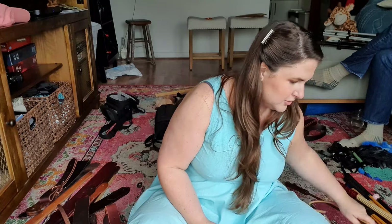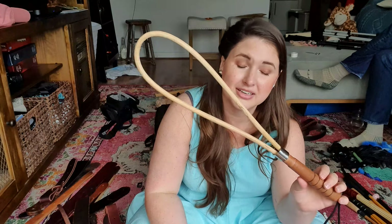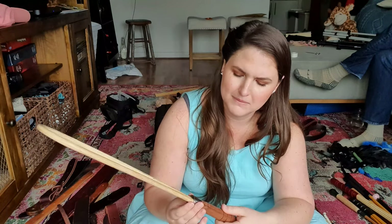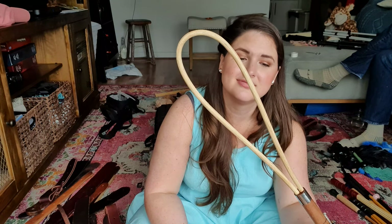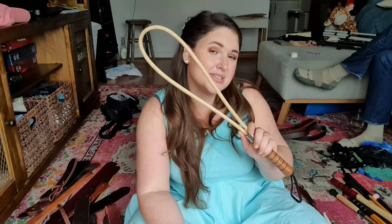Speaking of different, we have a loopy Johnny that is a cane — this is definitely not mine. It's also kind of falling apart, that needs to get fixed. I've never used this. I don't know why you would ever use this, but I bet it's mean as heck because loopy Johnnies are mean and canes are mean. So if you put it together — but it's so big, I don't know how you would ever hit properly with that. But it's not mine, so we're keeping it.